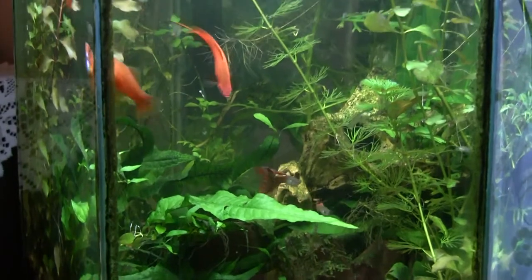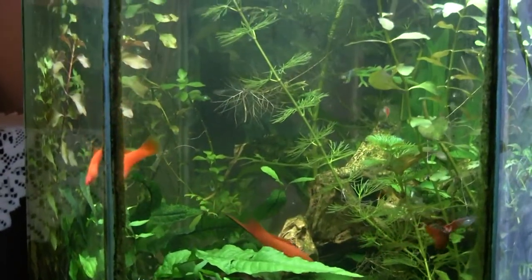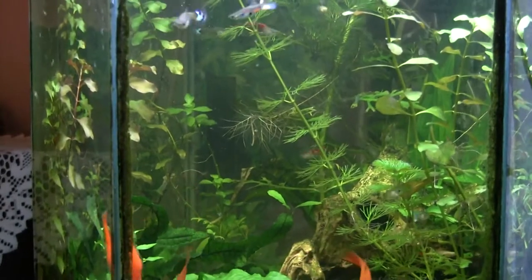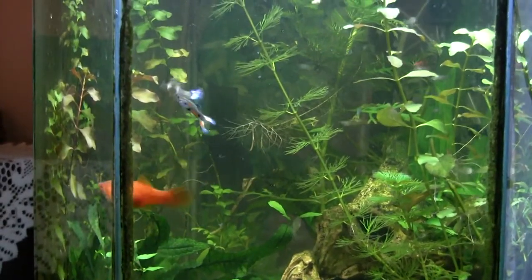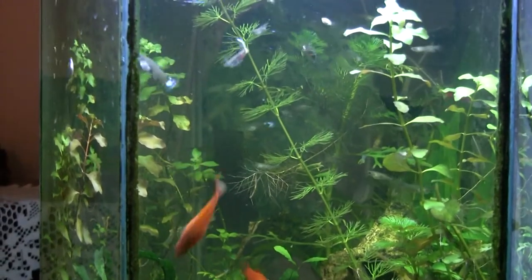Anyway, that's just a quick update to show you this tank. It can look a whole lot better, but I like it when it's really crowded with plants so that the babies have plenty of hiding space. They do well in here, but there's a lot more space now.